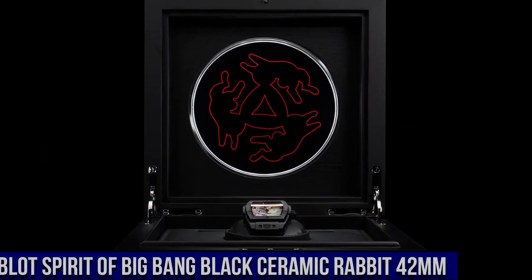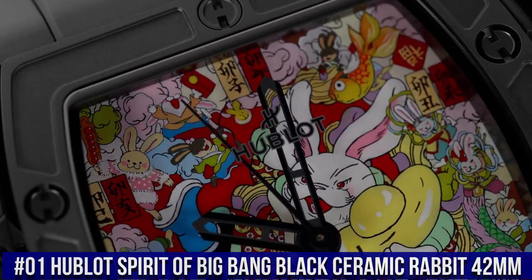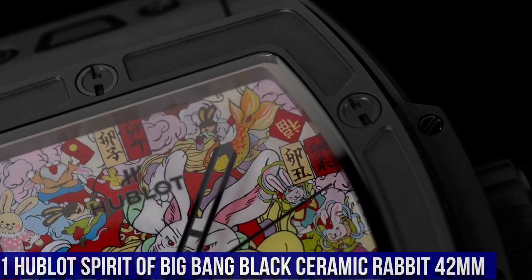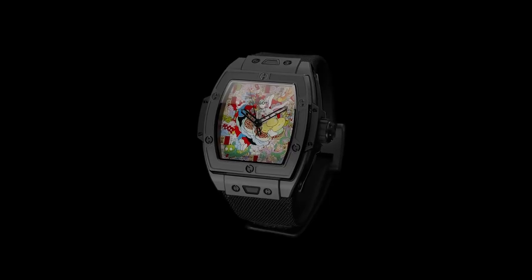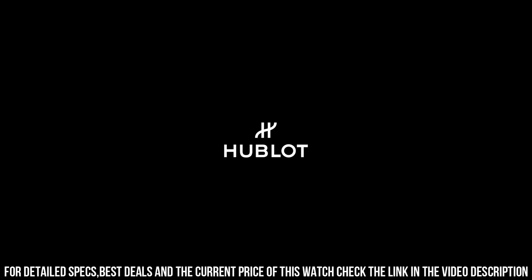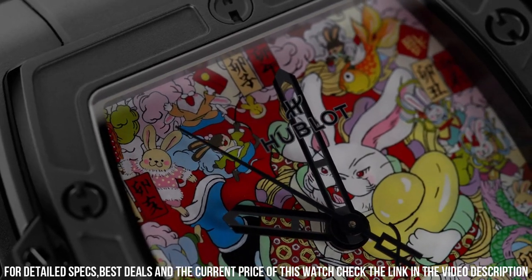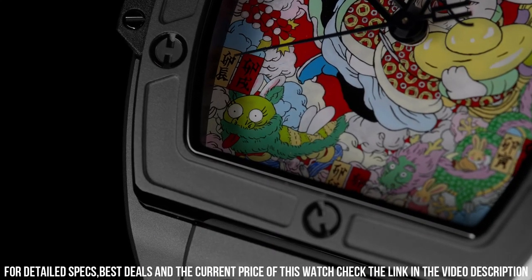Number 1: Hublot Spirit of Big Bang Black Ceramic Rabbit 42mm — love this mechanical hand-wound piece! Case size 42mm, case material black ceramic. Movement automatic caliber HUB1710, power reserve 50 hours. Dial color artistic red, dial material sapphire, finish miniature painting. Case back open. Strap material textile, strap color black, buckle type folding.